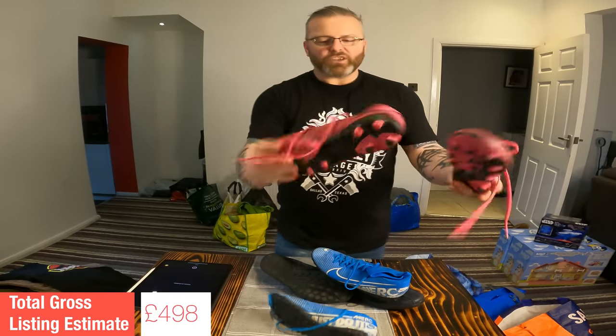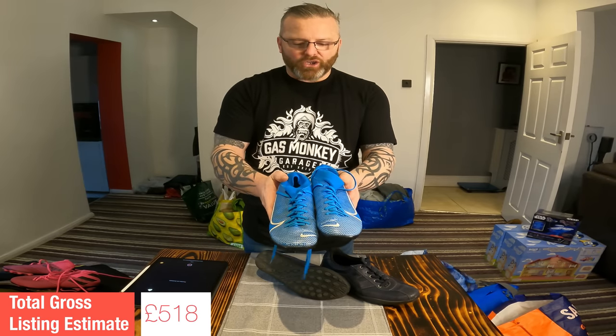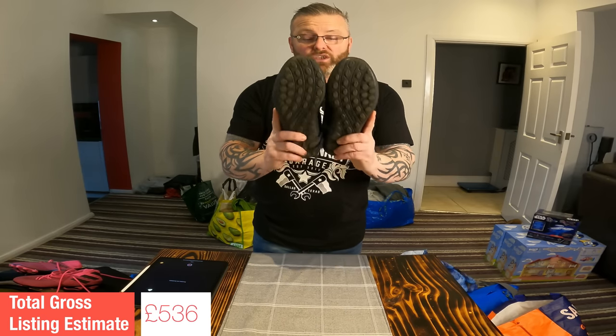Shoes, shoes, shoes. First out of the gate: moulded stud Adidas Nemesis — plenty of sales of these last year. Listing value on those: £20. More of a junior size next: Nike Mercurial turf boots, no studs. Listing value on those: £18. A little bit tired looking these — Hotter men's casual shoes. Listing value on those: £13.